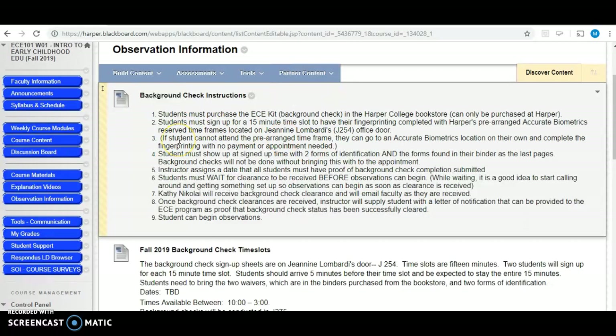If you can't attend a fingerprinting session on campus, that's totally fine. The fingerprinting is done through a company called Accurate Biometrics, and you can look them up online and find a location that is close to you. You can just walk into that location during the hours that they're open and take the applications that you've purchased from the ECE kit, and they will conduct your fingerprinting.